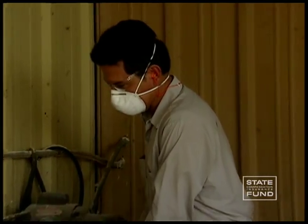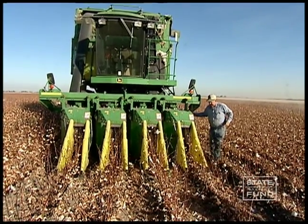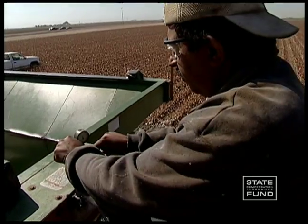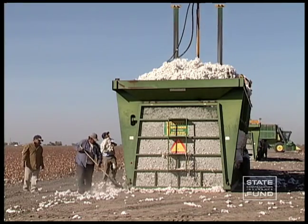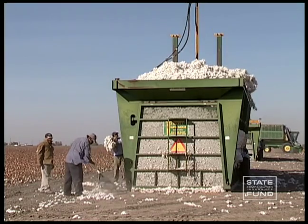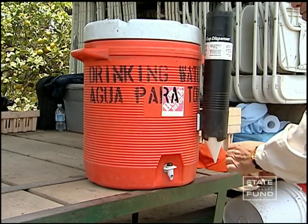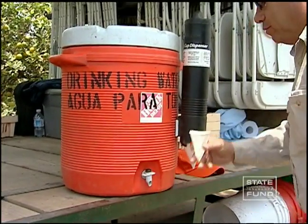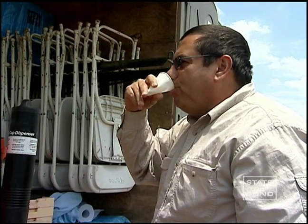Wear your safety glasses when working in the shop or doing maintenance on the equipment. Cotton pickers are dangerous, so make sure you wear all of your personal protective equipment supplied by your employer. It is important to wear sunscreen when working outside to protect your skin from ultraviolet rays. When the weather is warm, remember to drink small amounts of water frequently throughout the day.